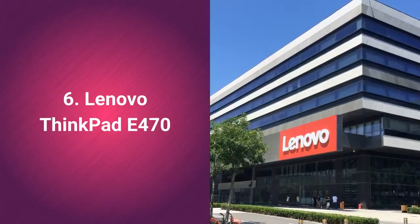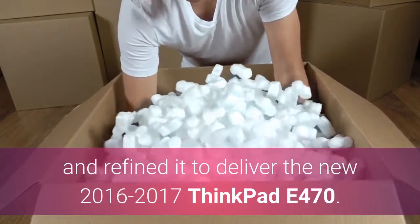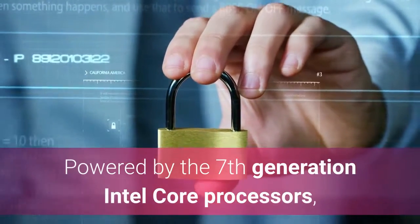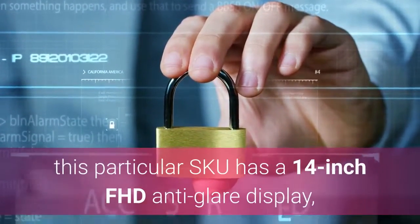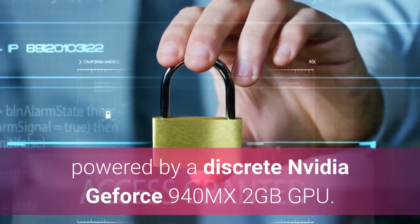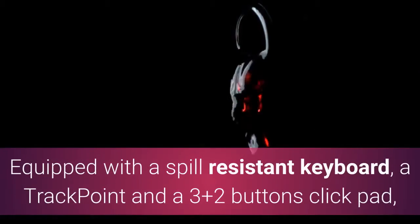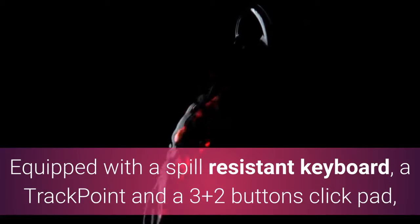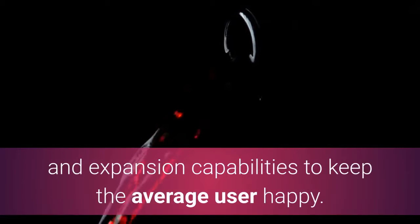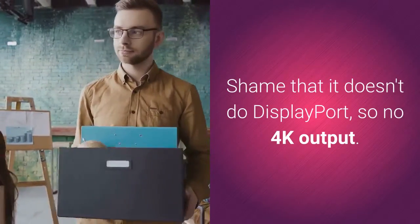Lenovo ThinkPad E470. Lenovo took an existing form factor and refined it to deliver the new 2016-2017 ThinkPad E470. Powered by the 7th generation Intel Core processors, this particular SKU has a 14-inch FHD anti-glare display powered by a discrete NVIDIA GeForce 940MX 2GB GPU. Equipped with a spill-resistant keyboard, a track point and a 3-plus-2 buttons click pad, the E470 has more than enough ports and expansion capabilities to keep the average user happy. Shame that it doesn't do DisplayPort, so no 4K output.